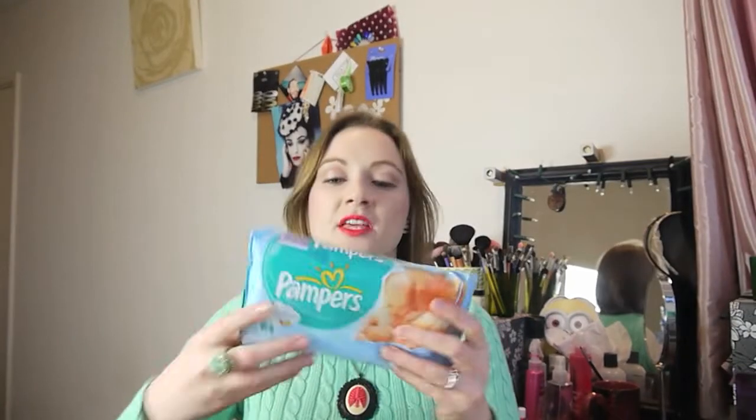The final thing I bought was some baby wipes because I ran out and they're very handy to have when doing swatches and things for videos. So that was a teeny tiny haul there.